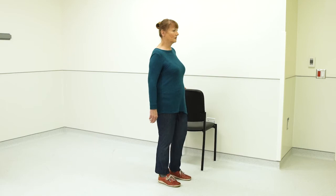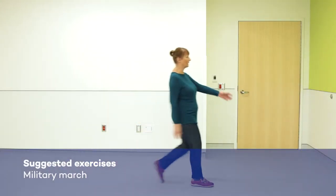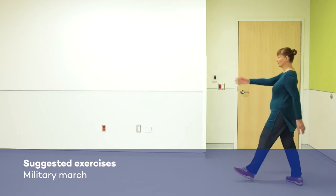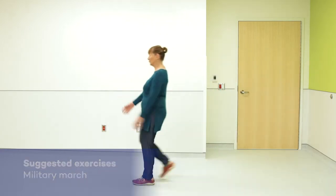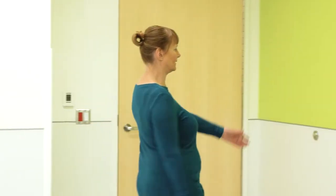In the upright position, start walking and lift the arm and the opposite knee at the same time. Exaggerate the movement of the arms and legs while walking. Say out loud: left, right. Or count out loud: one, two.